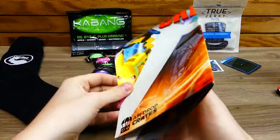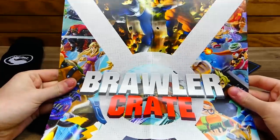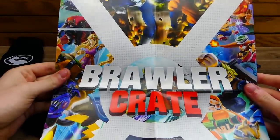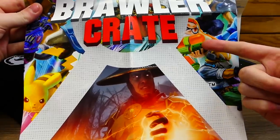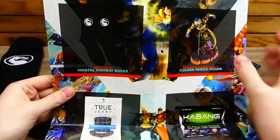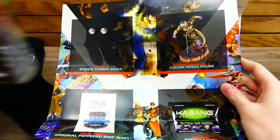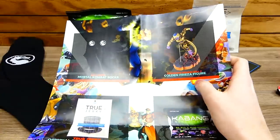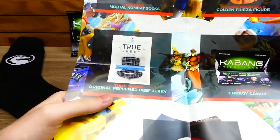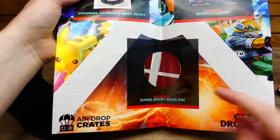The last item in the crate is the Airdrop Crates poster — that looks sick! This is the Brawler Crate poster, and they did it really nice this month. There's a bunch of different games: Star Fox, Splatoon, Pikachu, a lot going on. The back shows what you get: the Mortal Kombat socks, the Golden Frieza figure — interestingly spelled F-R-E-E-Z-A on the poster but F-R-I-E-Z-A on the box — the original peppered beef jerky, the Kabang energy candy, and the Super Smash Bros pins. So I was right about that.